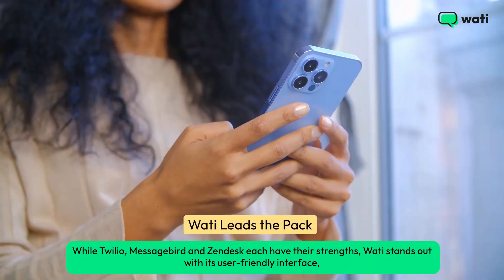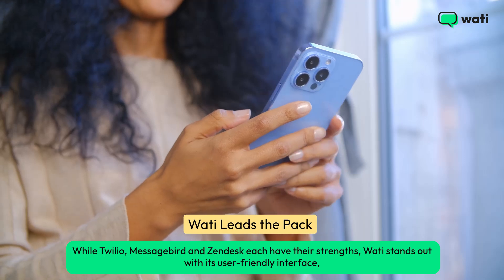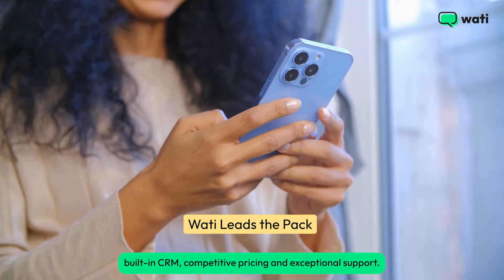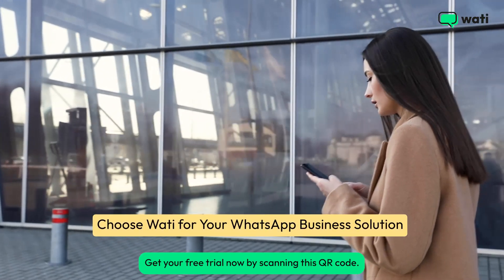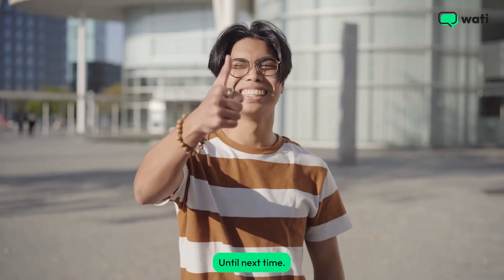While Twilio, MessageBird, and Zendesk each have their strengths, Wati stands out with its user-friendly interface, built-in CRM, competitive pricing, and exceptional support. Empower your business with Wati's comprehensive WhatsApp communication platform. Get your free trial now by scanning this QR code. Until next time.